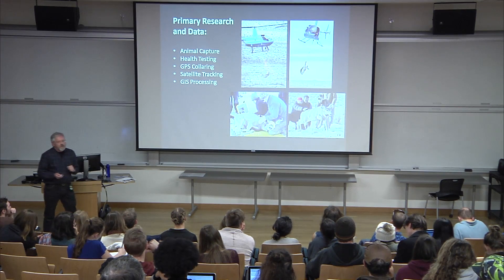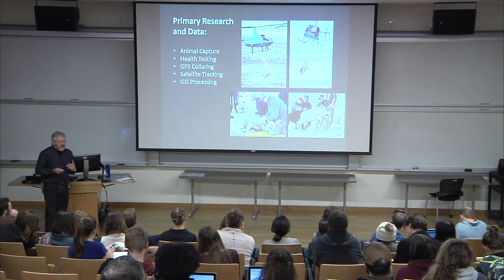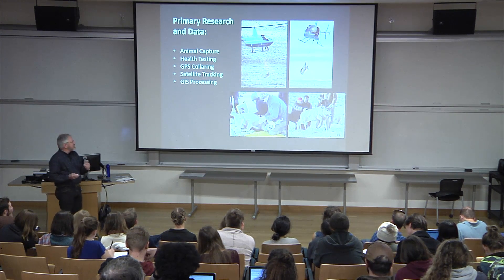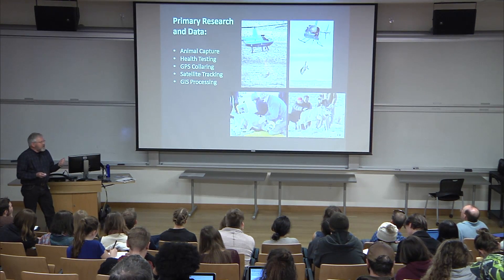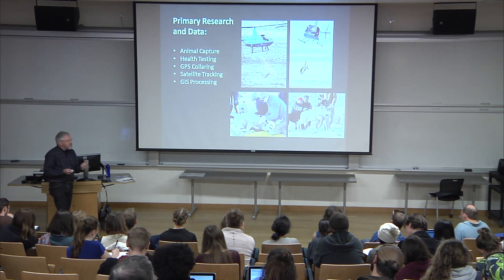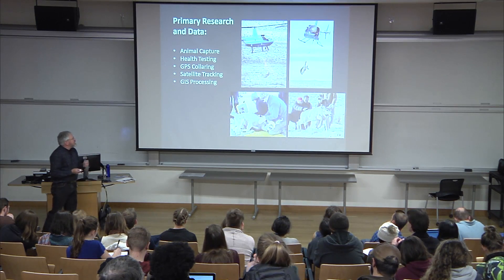What data do we use? A lot of times with atlases you rely heavily on secondary data sources — science that's already been done. But in this study, we're working directly with the primary data source. The main data we use to tell these stories is GPS collars, along with data collected during the animal capture — things like fat profile, health, and blood tests.